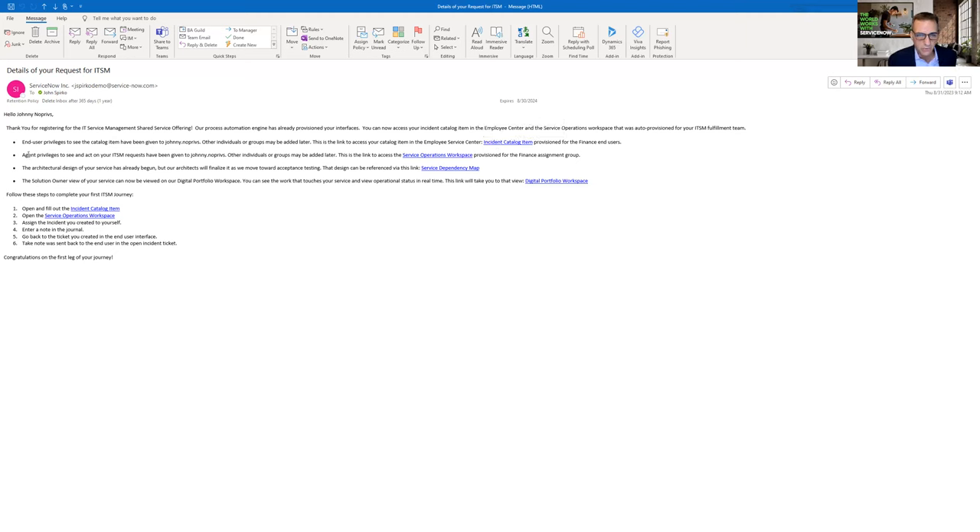You can also see what your agents get to use — you can click on the service operations workspace, and now you have access to service operations workspace to see only your organization's tickets, only the tickets for the finance team. You have a working operations console. I also did the architecture — you can see the architecture design that's been done automatically. And you can also go to DPM and see the reporting available for the solution owner of the ITSM install for that organization — in this case, the finance organization.